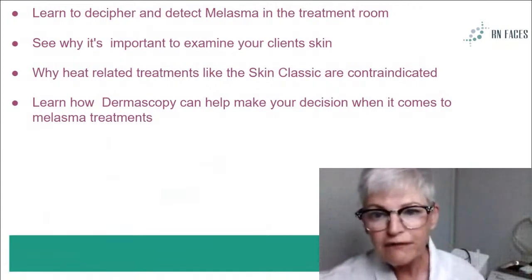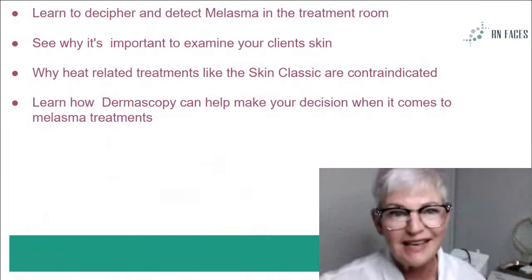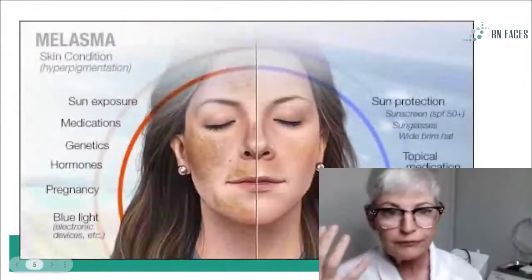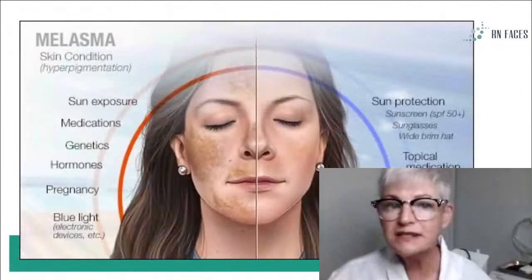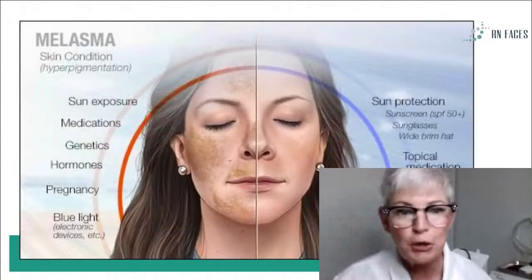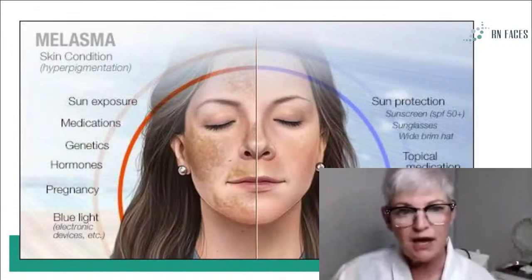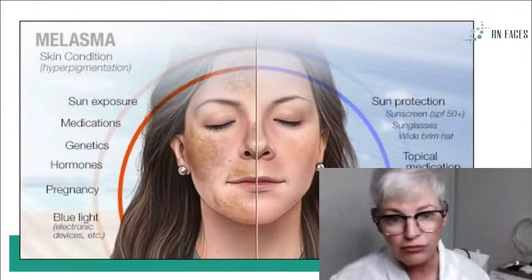Melasma is one of those very elusive conditions, like Dr. Chasen said — it's not always cut and dry. You might always be second-guessing yourself. In our world, if we have to second-guess ourselves, we probably wouldn't treat. Sun exposure we know is awful. Medications sometimes will do it, genetics, hormones, people that are pregnant, and perhaps a lot of screen time — the blue light that emits through our devices can also aggravate your melasma.